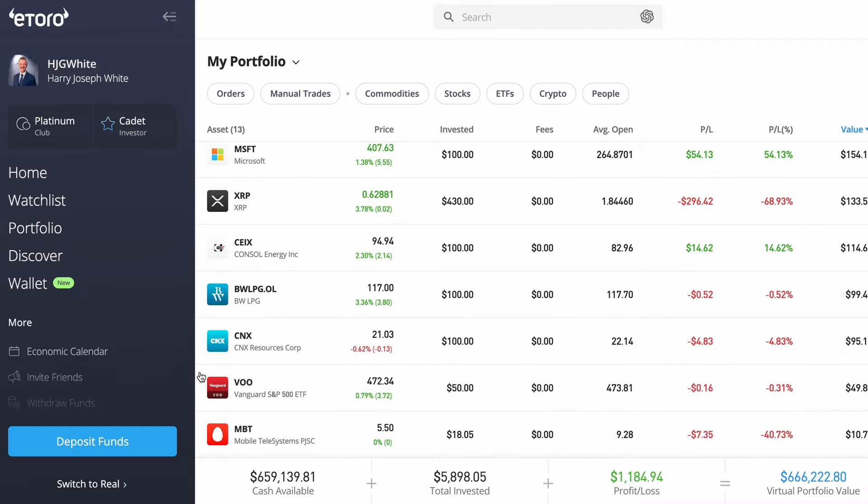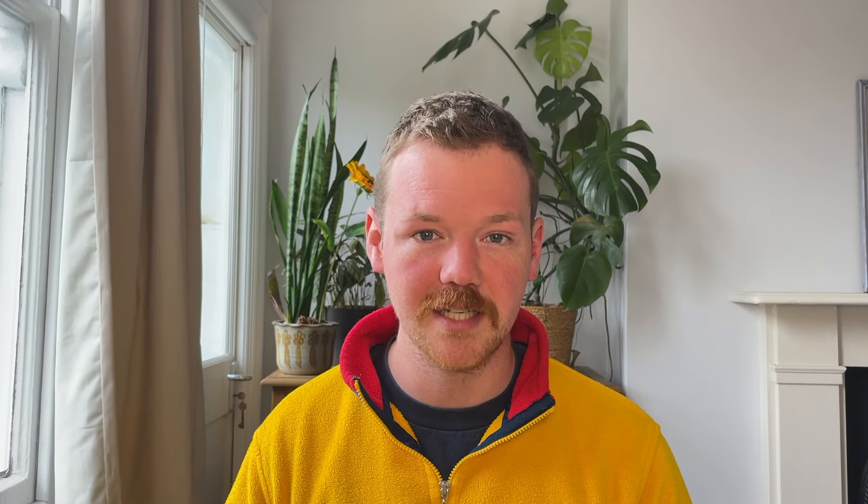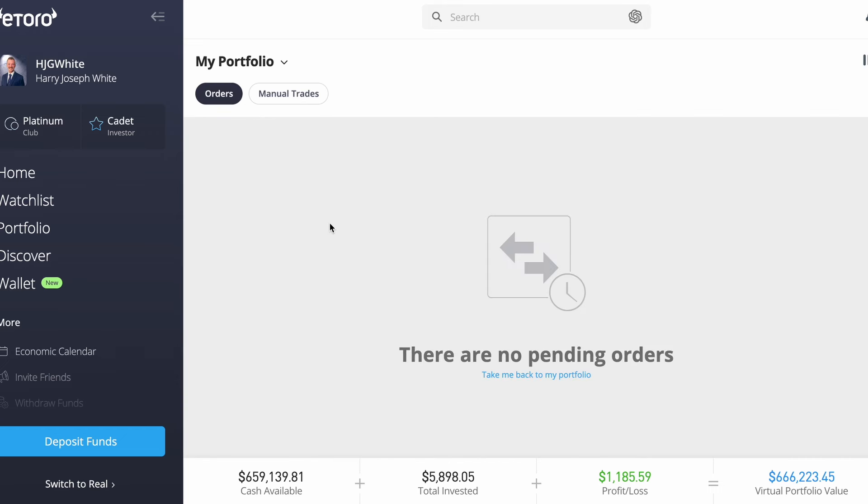One reason you might not see that is if the markets are currently closed. Markets are generally open between specific times. For the VOO, in UK time they'll be open from 3pm till 9pm, so just watch out for that. If you make a trade and the market isn't open, eToro will wait until the market opens and then buy the stock.